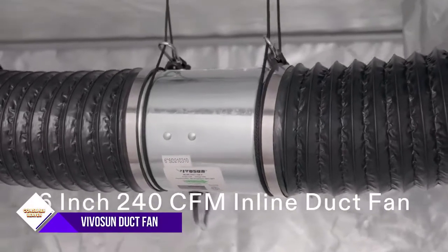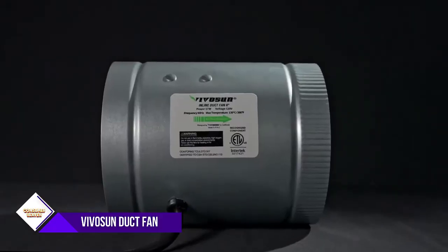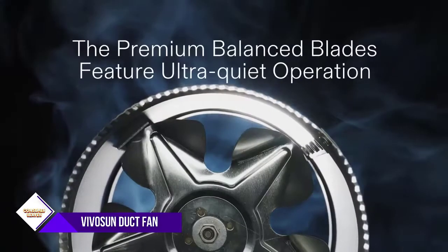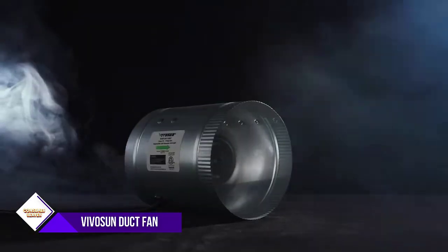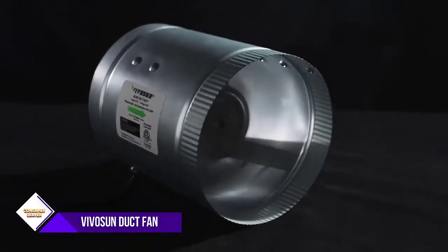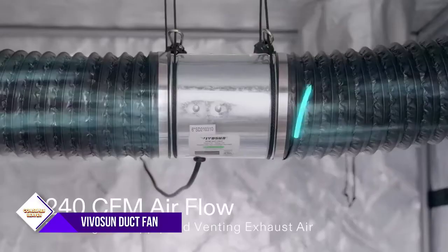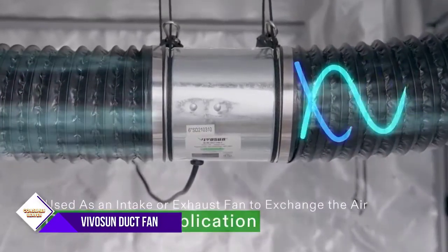This duct fan is compact and lightweight enough to be installed in areas with little available space, with a diameter of eight inches, speed of 2,970 RPM, and 420 CFM airflow. A superior balanced centrifugal impeller provides long service life and quiet operation.